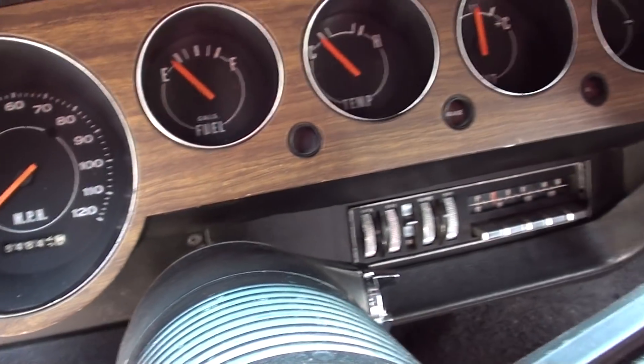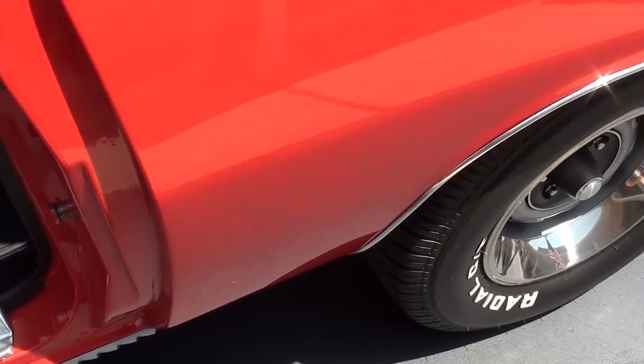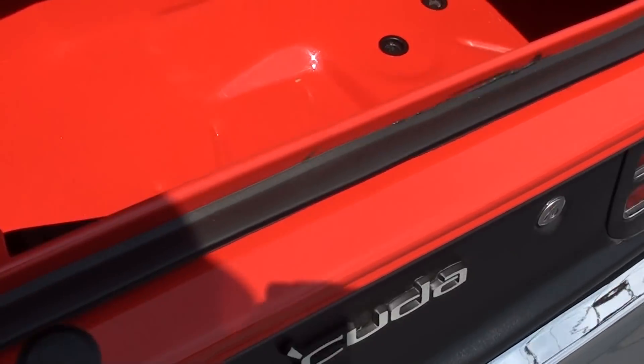84,842 on the odometer — that's supposed to be the original on the body. Factory dash AM/FM radio. It's got the 727 Torque Flight, 8.75 with a 3.23 rear end in it. Flowmaster dual exhaust.